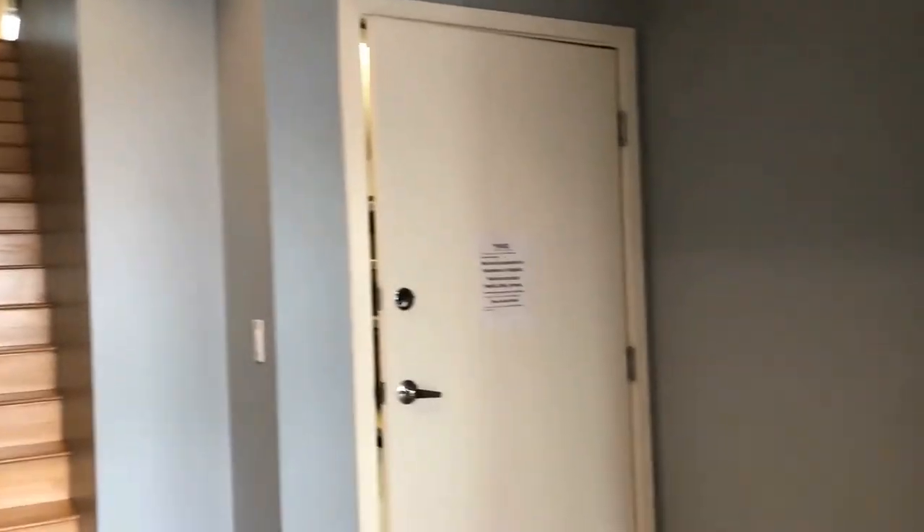As we come through the front door, you'll notice there's a great little front entry space here. The stairs will take us up to the main living area, but first we'll take you to the front studio.